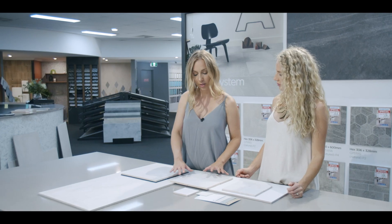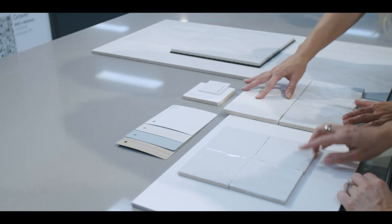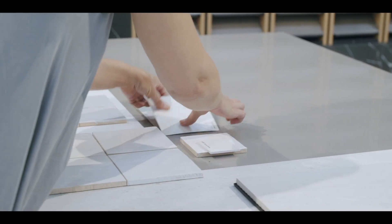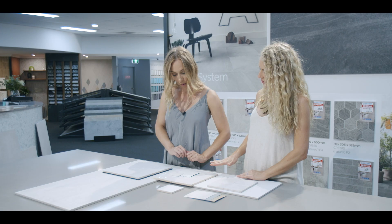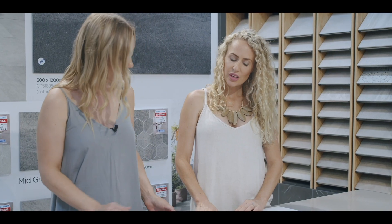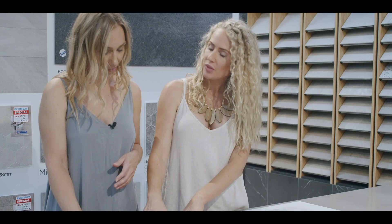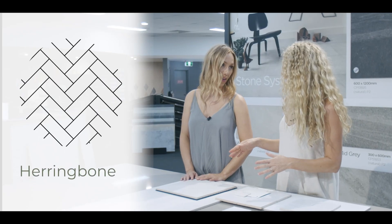I'm really liking how the tones in these feature tiles for the master ensuite work with the floor tile. It goes together really nicely, and we can break up those tones by putting in the white vanity and that beautiful organic white. The gloss and the matte breaks it up. It is looking like a lot of white on white, but we've added interest with the floor tile — which is actually 600 by 300 laid in a herringbone pattern, and it looks amazing.